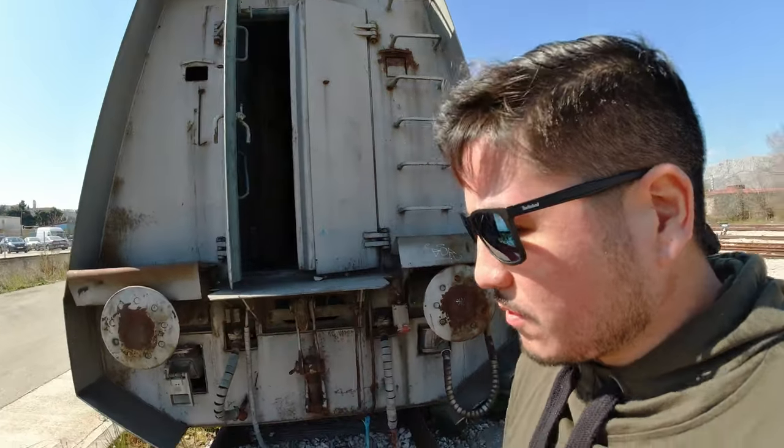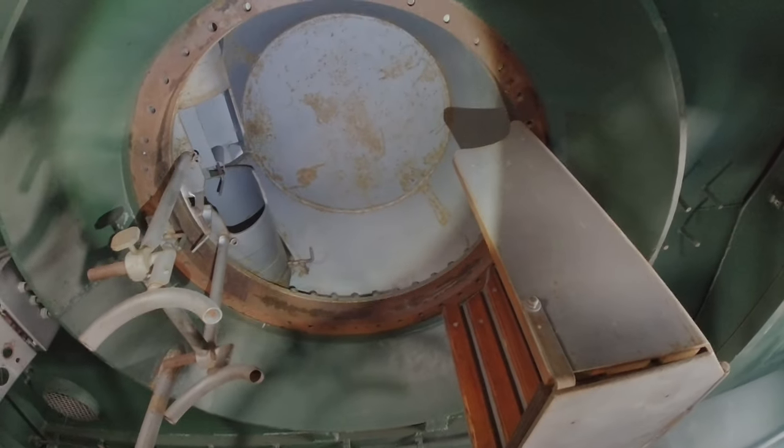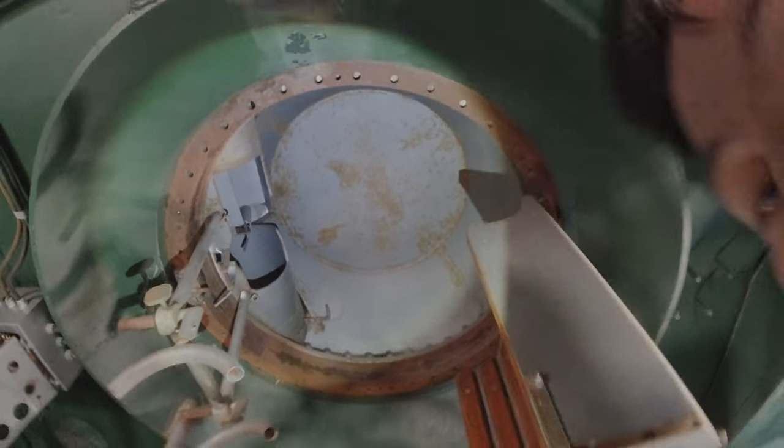Let's take a look inside the train. These were civilian train cars that were converted — somebody was still using that toilet, and it smells like it. You have your gun ports here, where you would be able to fire out, and up there you can see up into the turret.